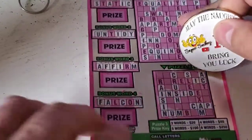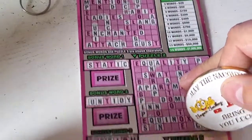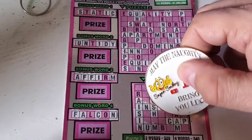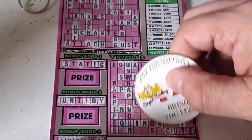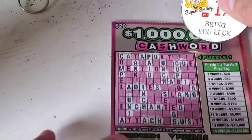The letter X — unfortunately there are no X's in the bonus words. Actually, puzzle three has an X. And we actually have an X right there too. Let's see if puzzle one has an X on it.